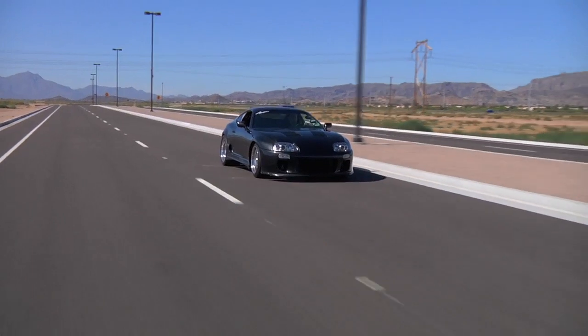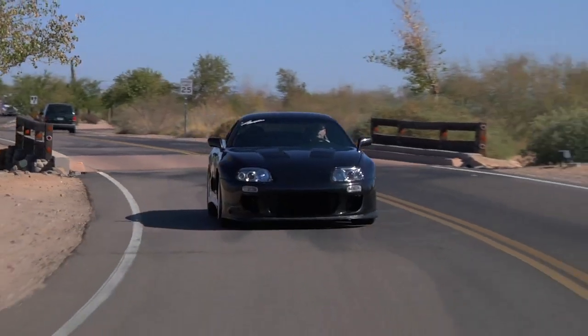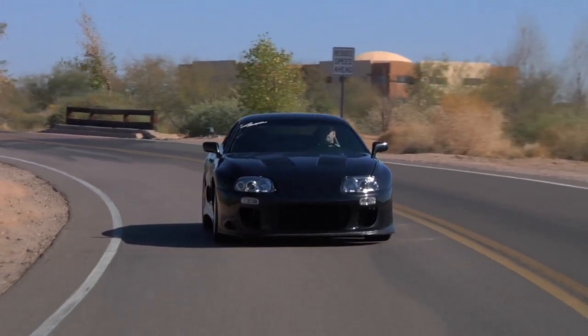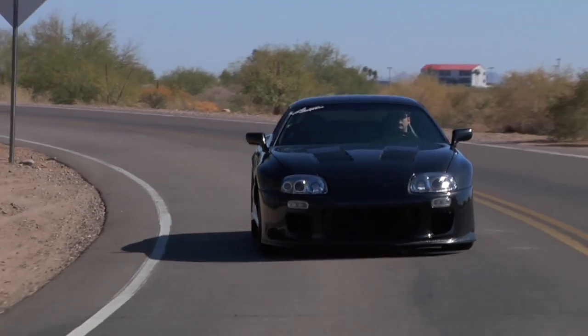It goes pretty good. And what does this thing redline at? The factory redline is 6,800, but I shift at about nine on race gas, but I don't usually take it past 7,600 on pump. When you run race, do you run a 106 or 116? I run the Torco Mach 118, which is the equivalent of C16.